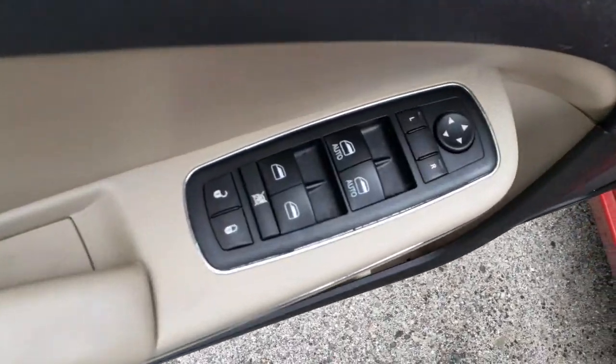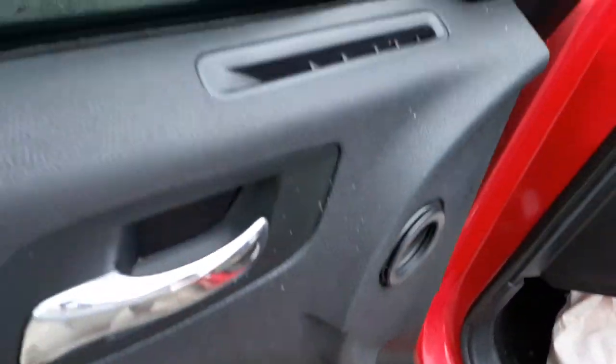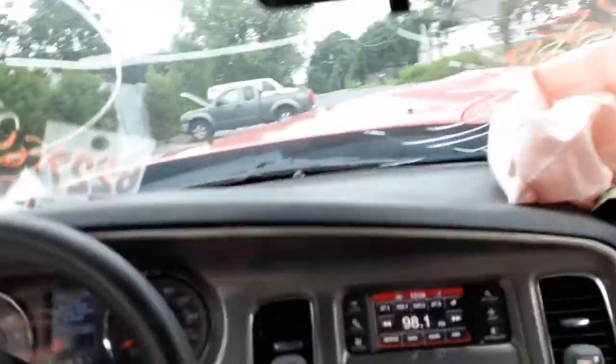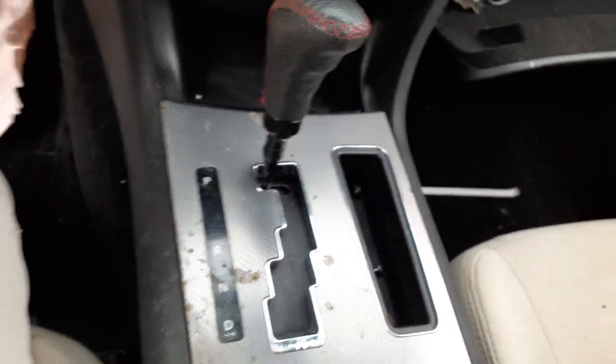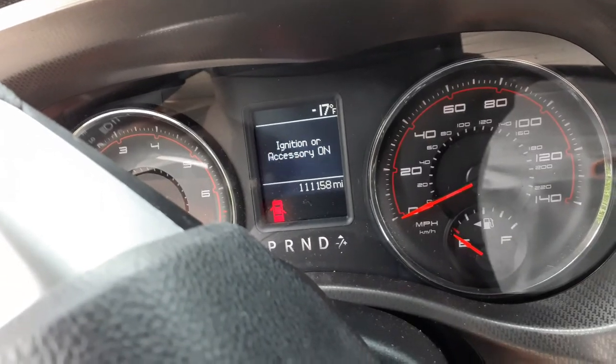Inside the car: there are your window switches with dual automatics. Mirrors — just plain power mirrors. You've got left and right side seats. There's your radio — basically the radio setup. There's your shifter — I would check it because the module seems to be no good. There's your cluster at 111,158 miles.